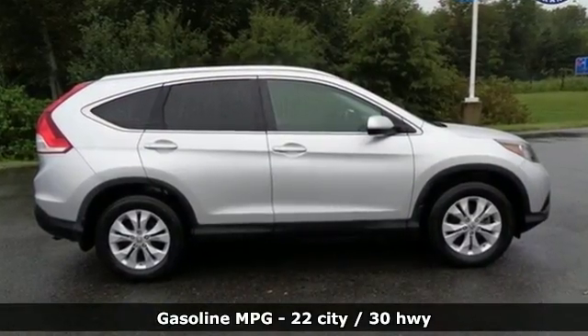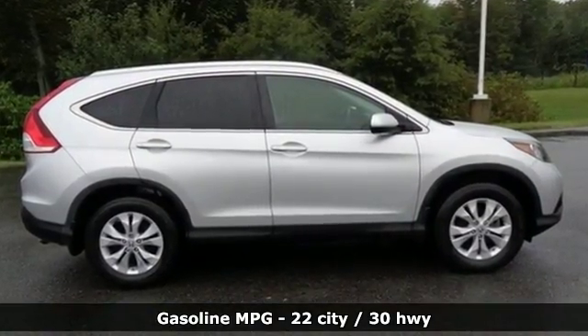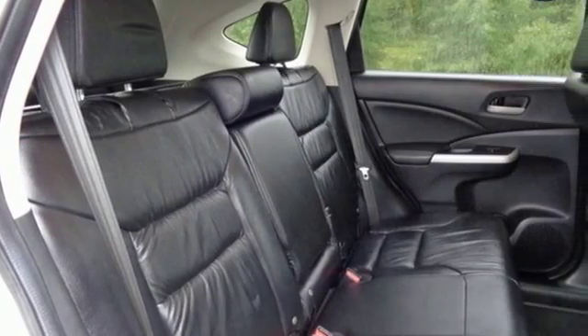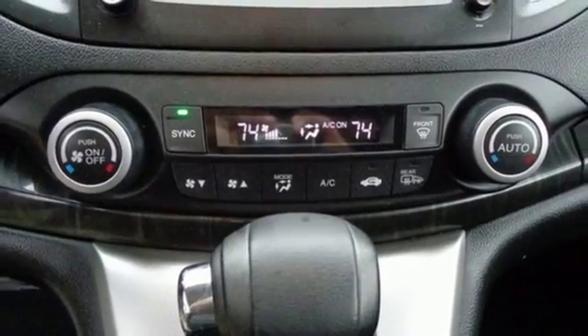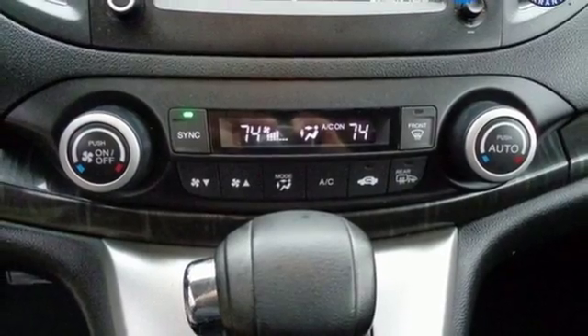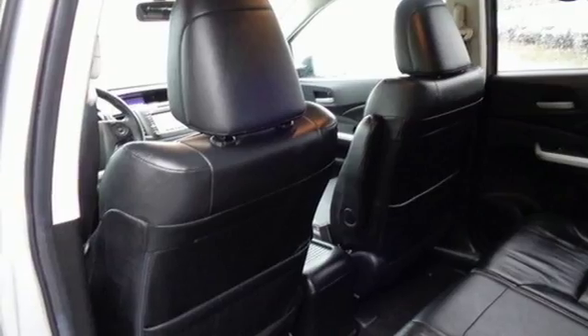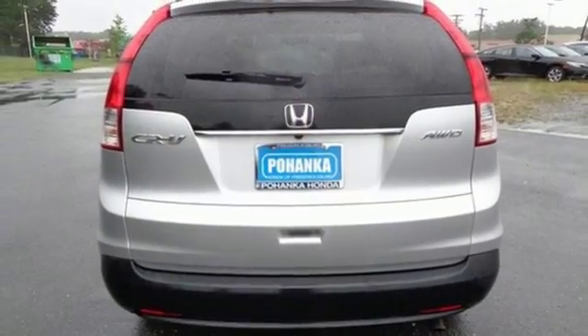Automatic transmission, front heated leather bucket seats, streaming audio, rear camera parking sensor, dual zone climate control, power heated mirrors, external memory control, power sliding and tilting sunroof, wireless phone connectivity, and inline four-cylinder engine.